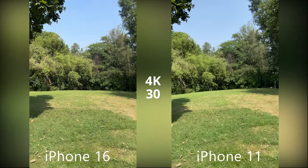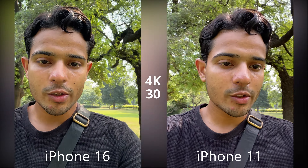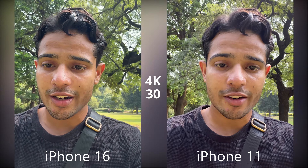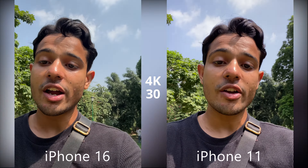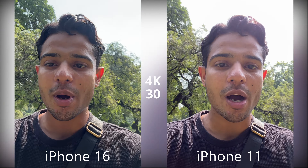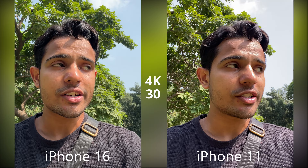Going from iPhone 11, 12, 13, or 14, you will be able to see a good camera upgrade. This is the front-facing 4K30 handheld video quality from the iPhone 11 and the iPhone 16. Going from iPhone 11 to 16 comes with some really welcome hardware improvements in both the selfie module, main module, and ultrawide module.